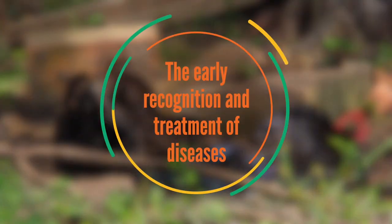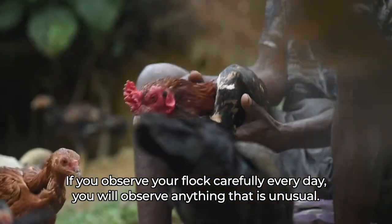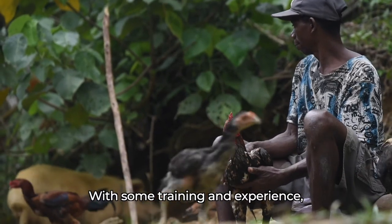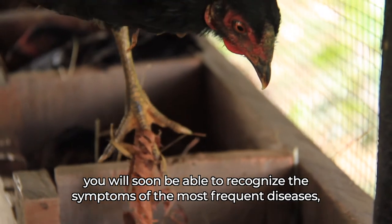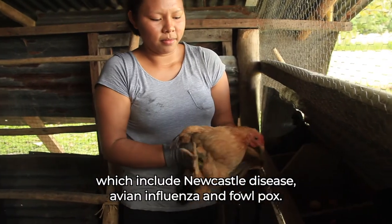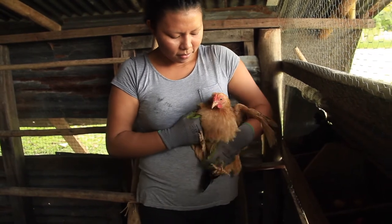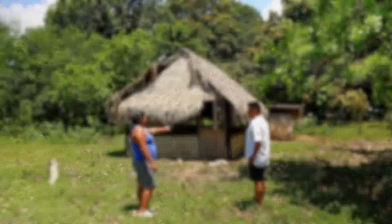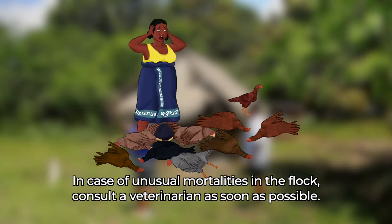The early recognition and treatment of diseases. If you observe your flock carefully every day, you will notice anything that is unusual. With some training and experience, you will soon be able to recognize the symptoms of the most frequent diseases, which include Newcastle disease, avian influenza, and fowl pox. In case of doubt, reach out to a trained poultry health specialist. In case of unusual mortalities in the flock, consult a veterinarian as soon as possible.